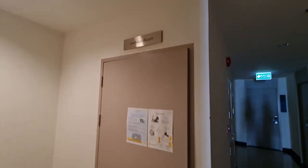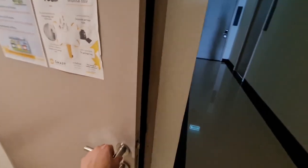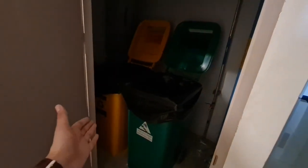On your floor you actually have a garbage room, so you don't have to go downstairs to throw away your garbage. You just open up this door and there are two trash cans for you to throw your trash away.